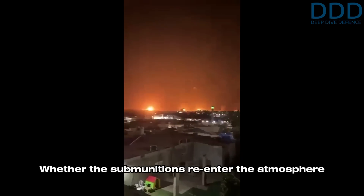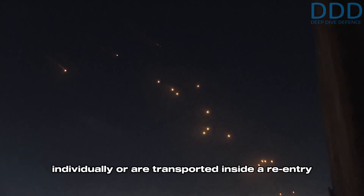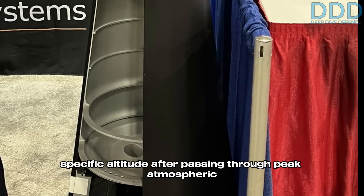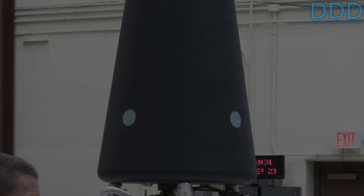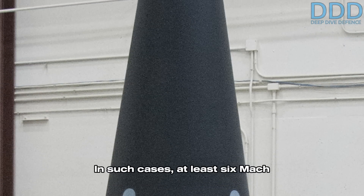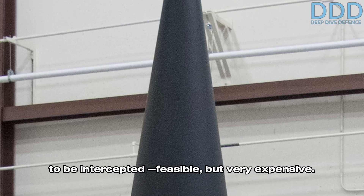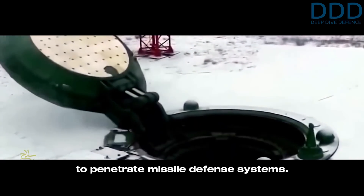Whether the submunitions re-enter the atmosphere individually, or are transported inside a re-entry vehicle to be dispersed at a specific altitude after passing through peak atmospheric aerothermal shock, the defensive challenge remains formidable. In such cases, at least six Mach 10-plus re-entry vehicles would need to be intercepted — feasible, but very expensive. This further demonstrates the Oreshnik's practical ability to penetrate missile defense systems.